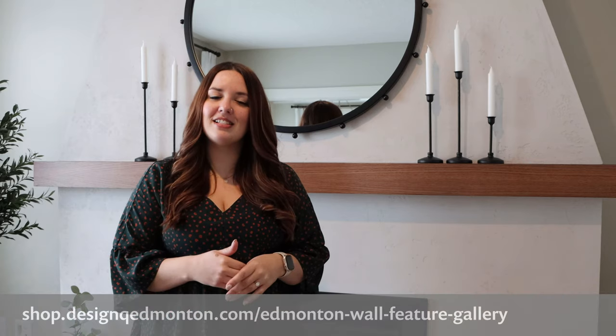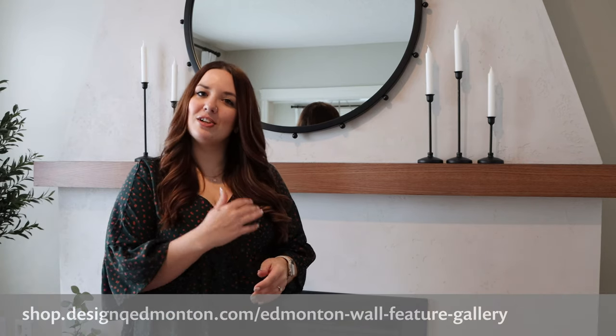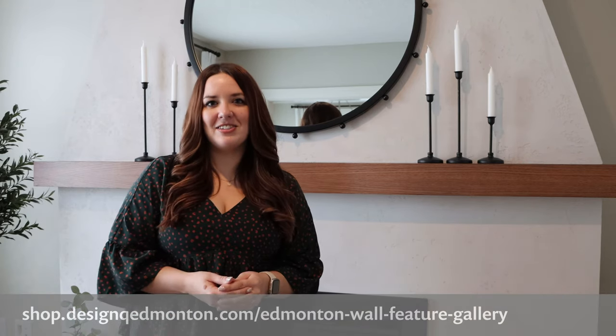If this product interests you, please head to our website at shop.designqueueedmonton.com to learn more about this product and see all the colors that are available.